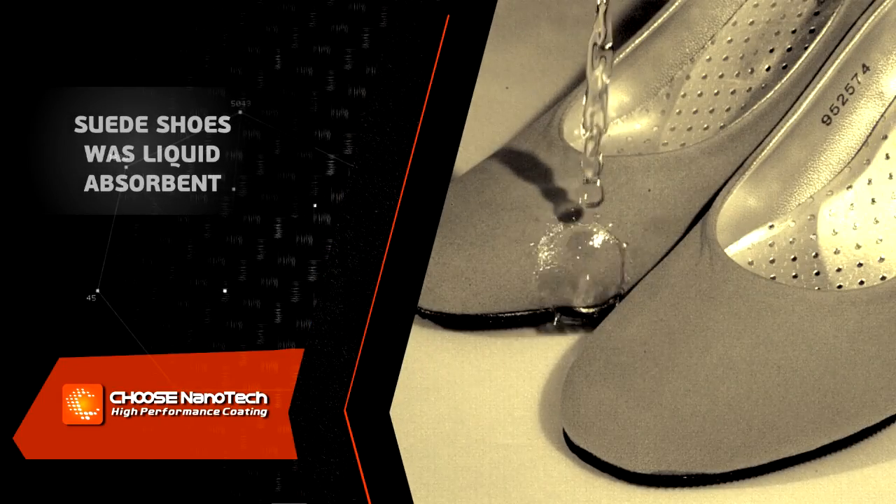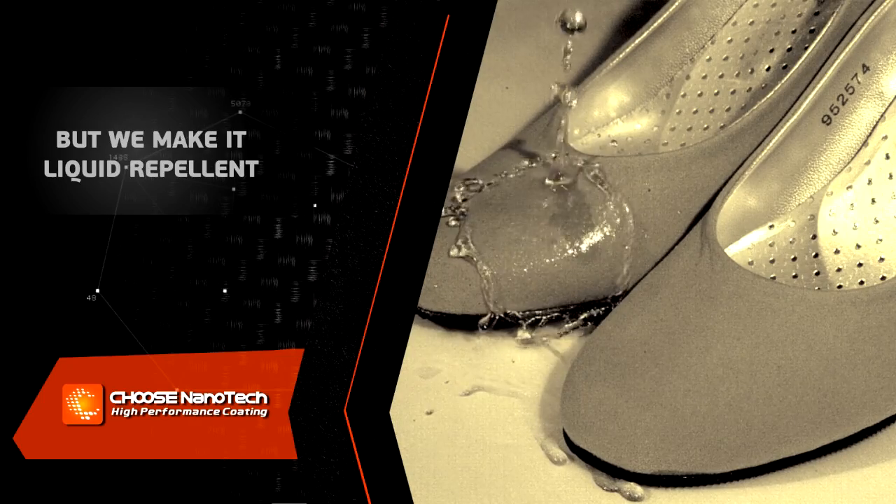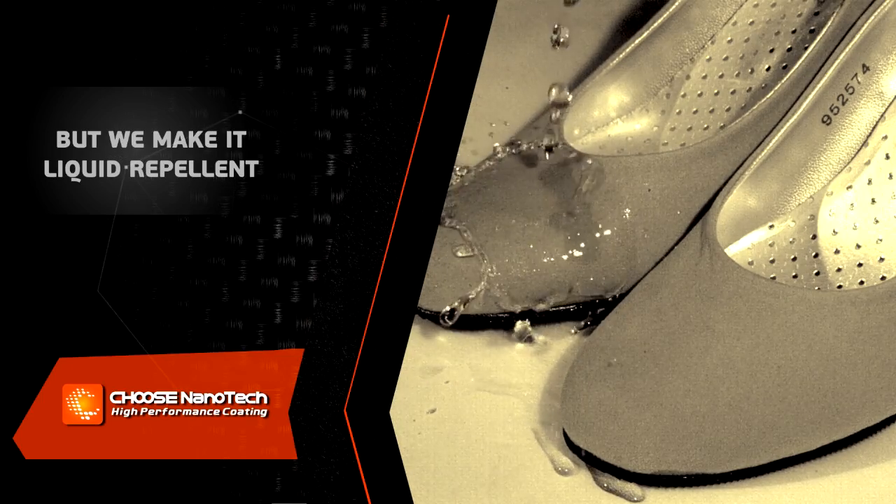The suede shoes were liquid absorbent, but we revolutionarily make the shoes liquid repellent without affecting the looks or feels.